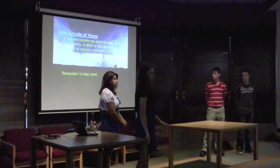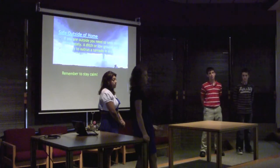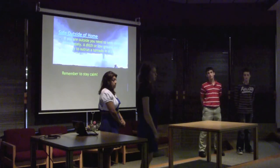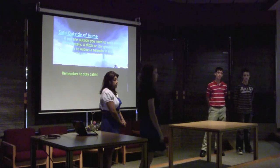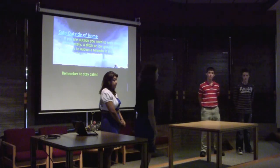And if you are outside and a storm catches up with you, don't try to outrun it in your car because the result would be fatal. If you are outside and need to seek shelter, a ditch or low ground will do, and you need to stay calm.